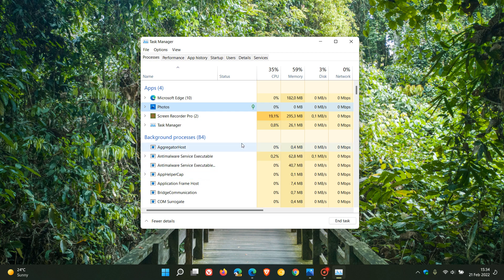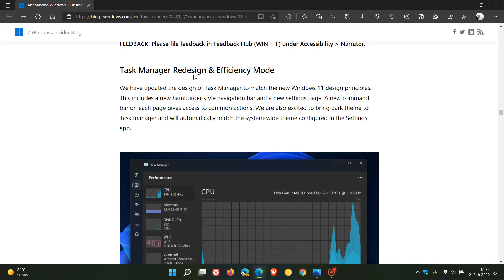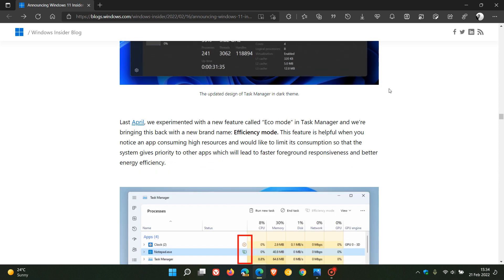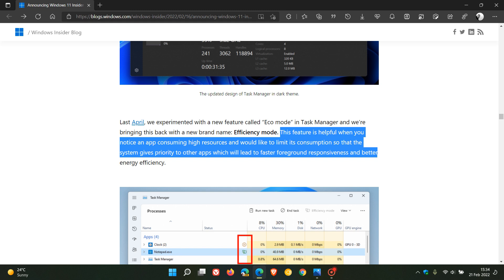If we head over to those release notes for the latest Dev Channel Build 22557, regarding the new redesigned Task Manager and efficiency mode, Microsoft says that the efficiency mode is helpful when you notice an app consuming high resources and you'd like to limit its consumption so that the system gives priority to other apps, which will lead to faster foreground responsiveness and better energy efficiency. So this might also be beneficial for those who are conscientious about the overall system performance.